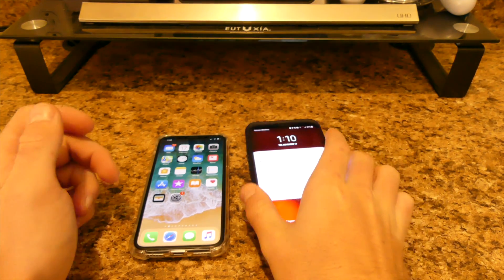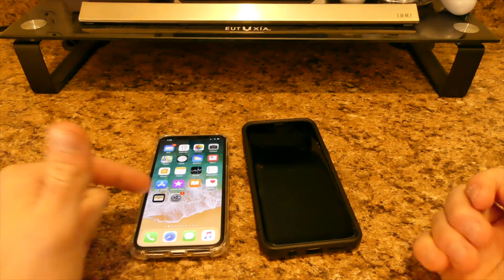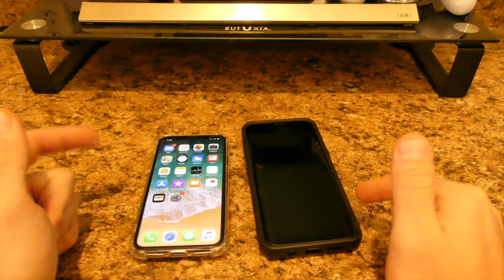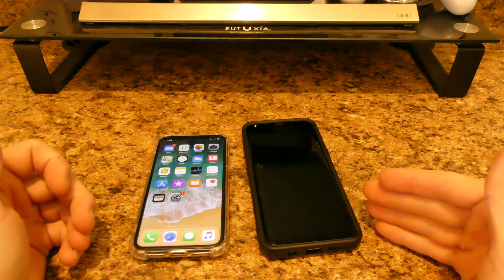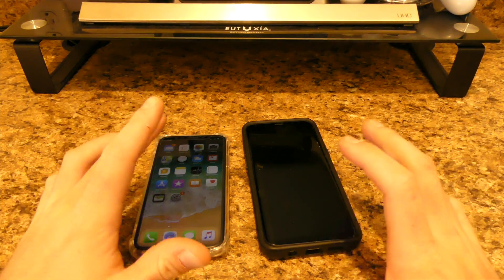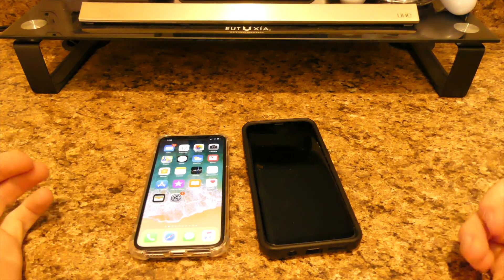What's going on guys, it's Eric here from DoseCT bringing you a review of the iPhone X and the Samsung Galaxy S8 Plus — basically Samsung's top-of-the-line phone besides their Note. I don't count the Note because they have the S Pen and stuff like that, but these two phones basically go up head-to-head.